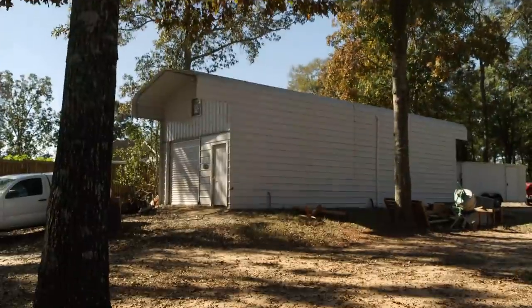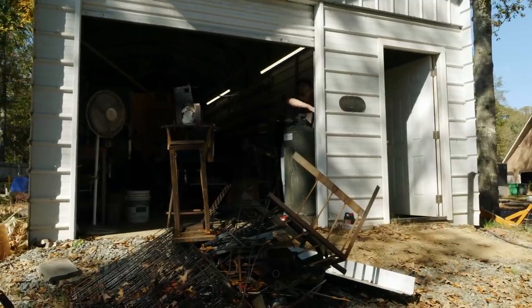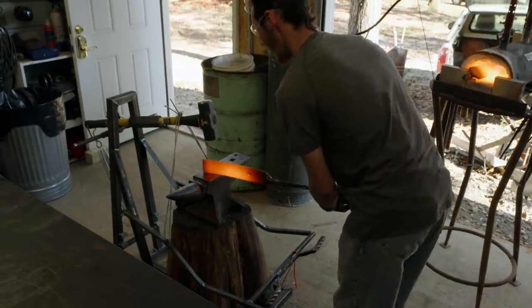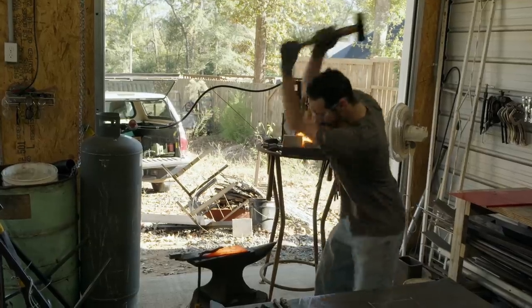My name is Cameron LaFrance. I am 20 years old from Warner Robins, Georgia. I got into metal work thanks to my father. It's really what sparked — no pun intended — my drive for working with metal and fire. I have a lot of steel to move and a very thin blade to forge out, so hopefully all goes well.